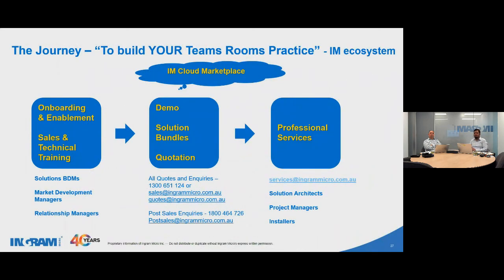The journey to build your practice using the Ingram Micro ecosystem: onboarding, sales and technical training. We have solutions BDMs, marketing managers, and market development managers like myself — a lot of people to help you on the journey. We have demo solution bundles and quotation support. And professional services: project management, installs, room readiness, room integration, and onboarding services. Don't forget in Ingram Cloud — even though we sell devices, you can also sell the rooms licensing. That opens another angle: you can start from the devices side to the services side, or the other way around.